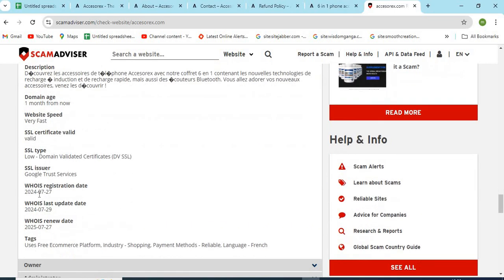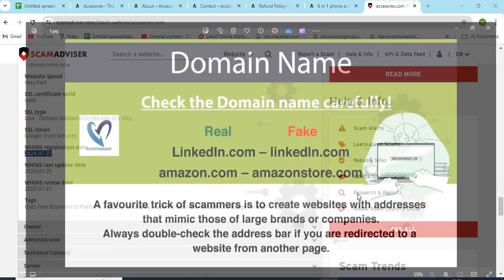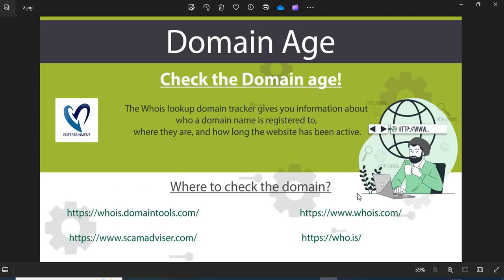Now we are providing a few more helpful points to check while shopping from a new website. 1. Domain Name: Always check the domain name very carefully. Scammers generally use lookalike domain names on the website. 2. Domain Age: Always check the age of the website. Old websites are more trustworthy than newly created ones.